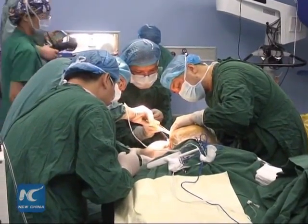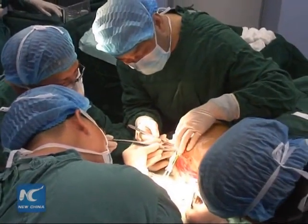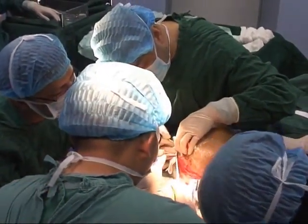The surgeons removed a portion of her skull and put the mesh in place in a 17-hour operation that ended at about 2:20 a.m. Wednesday.